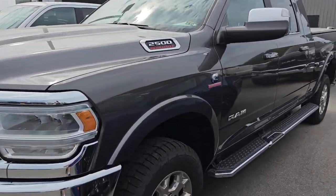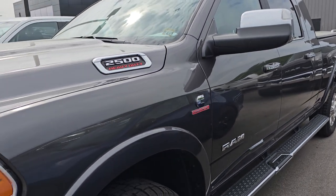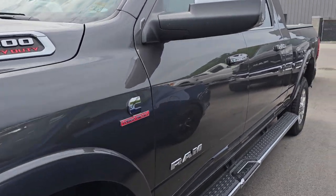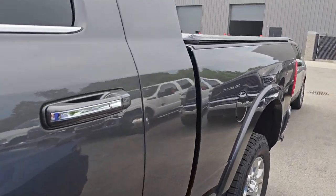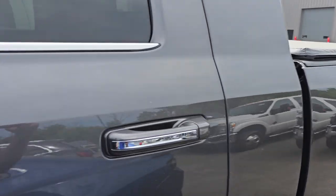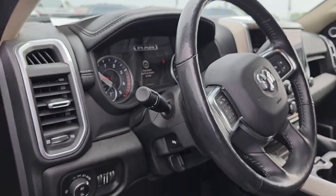This is a 2019 Ram 2500 Mega Cab Laramie. That's in really nice shape — just came in granite crystal, and this one has around 70,000 miles on it. It's got a couple little dings in the box that we'll fix, and it's really nice and clean inside.